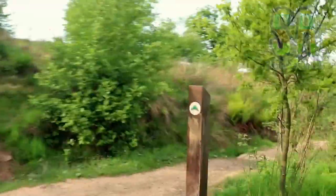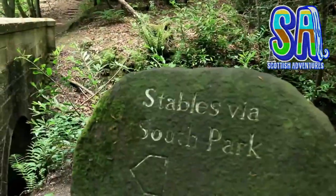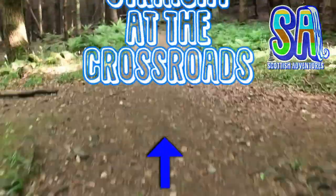Continue the walk uphill and take a right. Walk until you reach a gravelled road. Take a left at this sign and this will take you back to the South Park Bridge. Say hi to these cute little critters, then keep walking. Go straight at the crossroads.